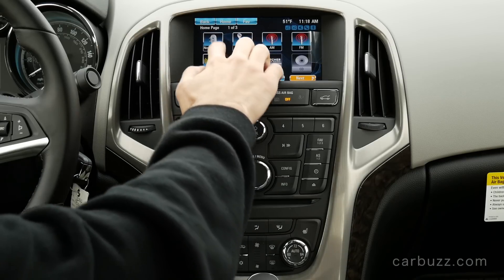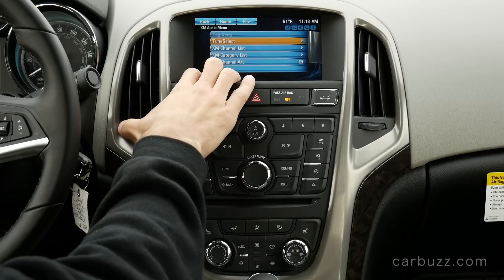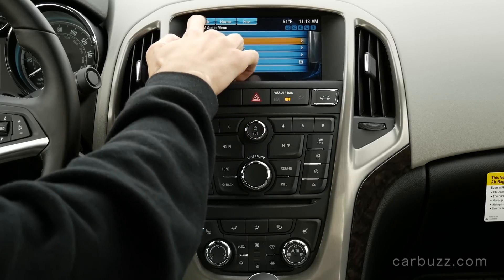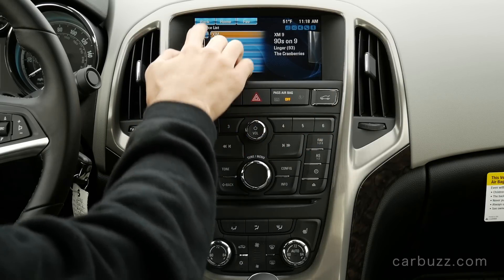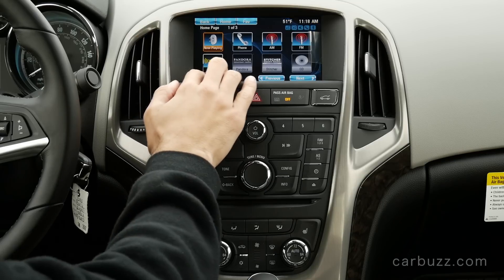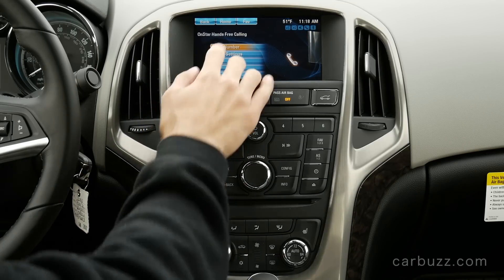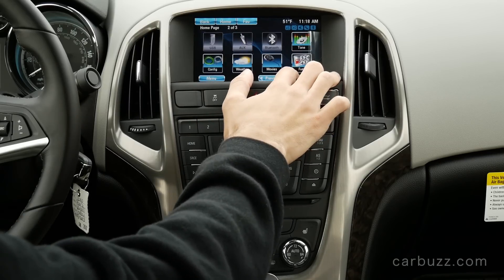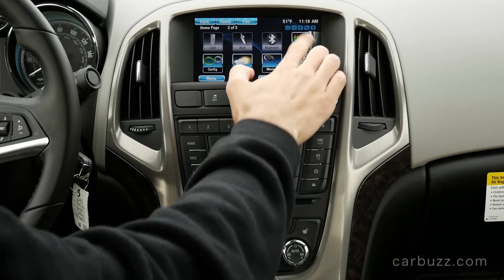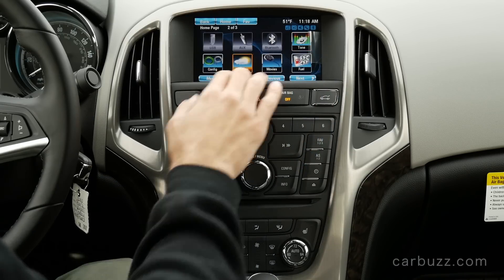This is Buick's IntelliLink infotainment system. As I've said on previous Buicks, it's okay — I don't think it's the best on the market, but the color clarity and the basic logic behind the functions are all very good. I do like Ford's SYNC 3 system a lot better than this one, but I think a majority of Verano buyers won't be disappointed by it.